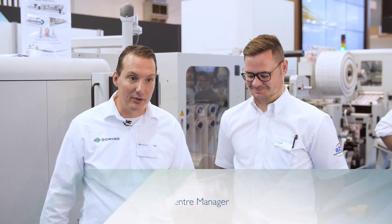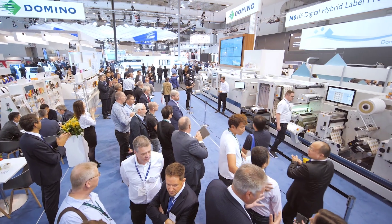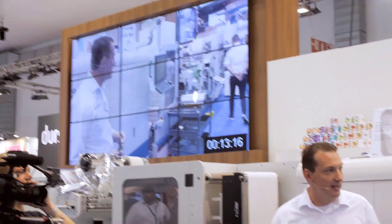Today we had to produce our 20-minute production challenge — three different jobs, 10 different SKUs, different substrates, all with less than 20 meters of waste. And today we set a groundbreaking record time of 13 and a half minutes.